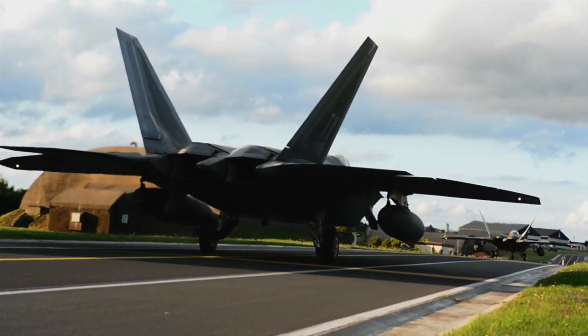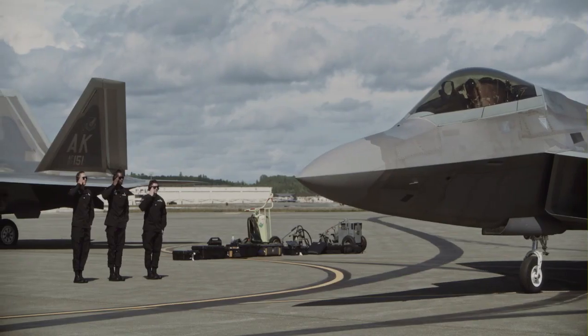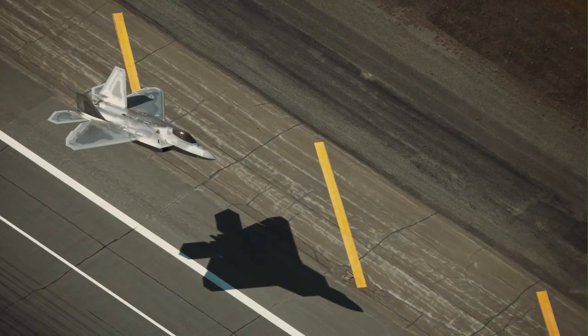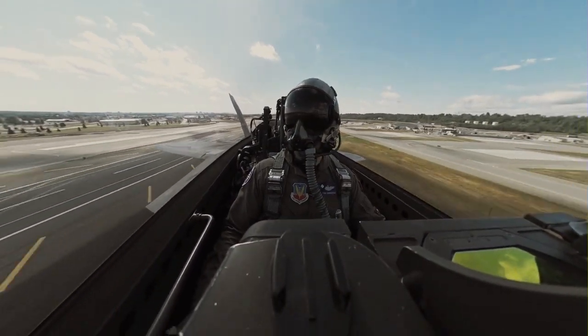Let's get to know this extraordinary aircraft better. The F-22 Raptor is a fifth-generation fighter aircraft developed by Lockheed Martin. Designed with the most advanced technology, this aircraft is the king of the modern skies. Its ability to combine incredible speed with high maneuverability makes it a very serious threat to any potential adversary.